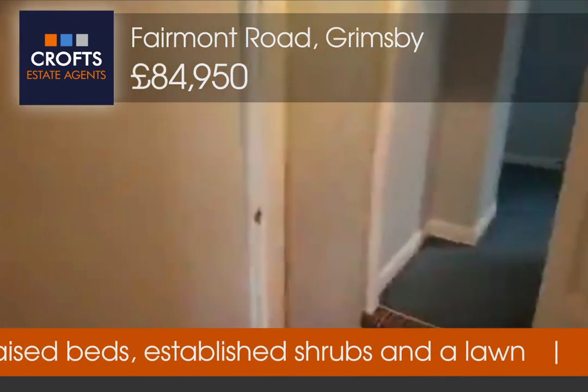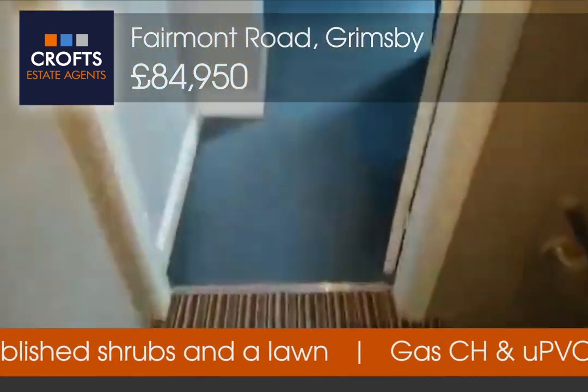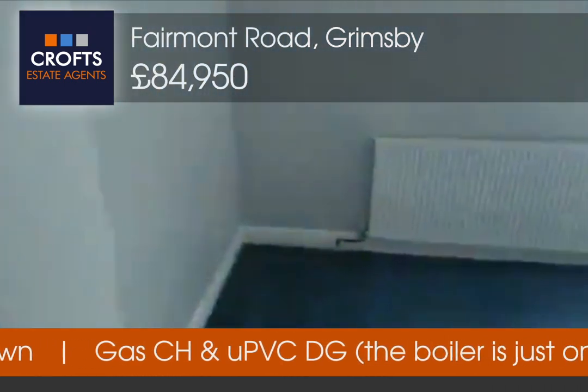I'm going to cross the little hallway there and step across into the bedroom — another good sized double.